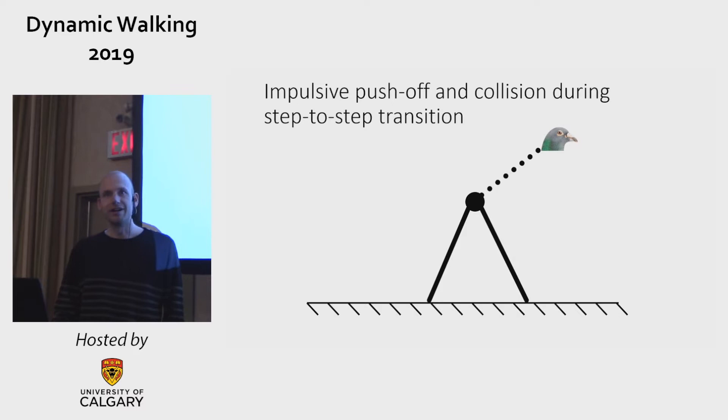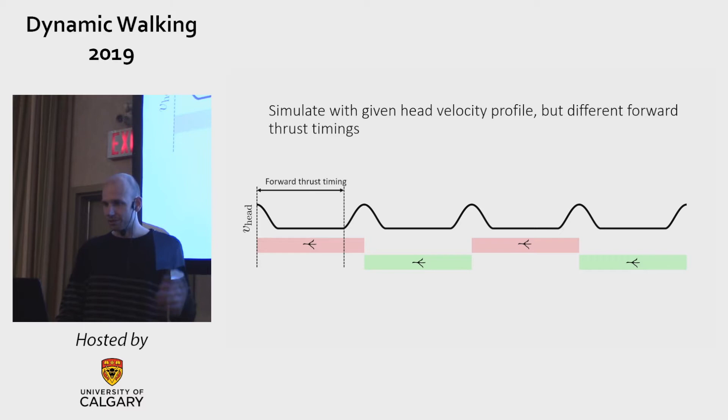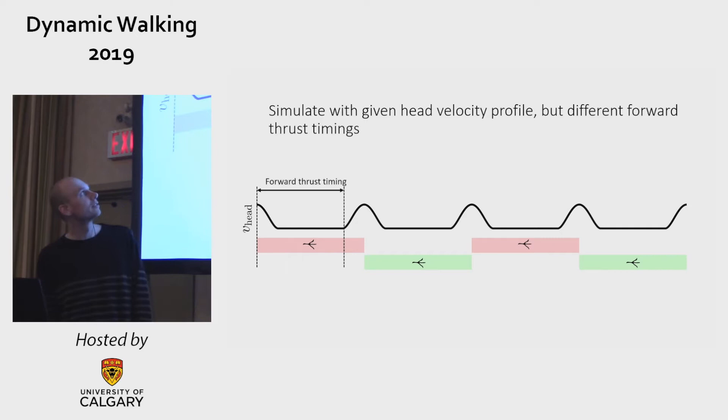There are internal forces in the massless neck, which acts as an actuator. The model is driven by an impulsive push-off followed by a collision. Push-off and collision only affect the kinematics of the pelvis, but not of the head. The plan is to simulate, for a given head velocity profile but different forward thrust timings, this model.